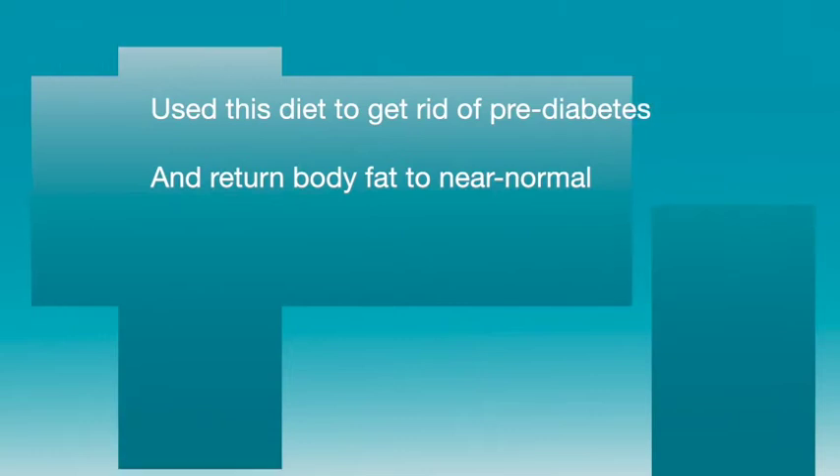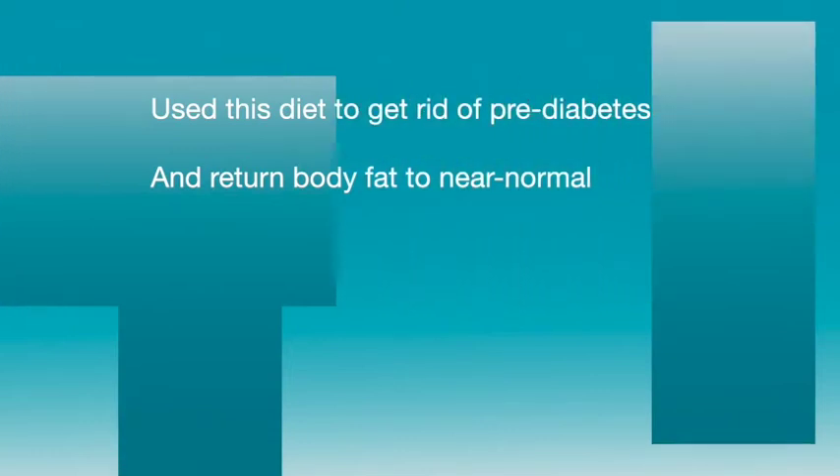A fun fact you may not know about me: I used to be a morbidly obese pre-diabetic. I used this simple diet to reverse my pre-diabetes and return my body fat percentage to near normal. You can do that too. Now let's jump right in. I'm going to describe nine hormones, tell you a little bit about each one, and then tell you exactly what to eat or what to avoid to optimize each individual hormone so that you have maximum fat burning and minimal hunger pain.